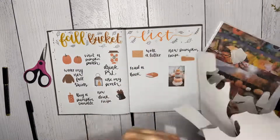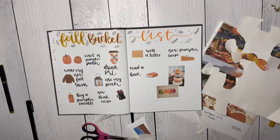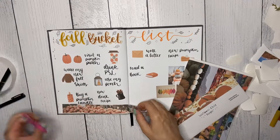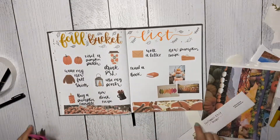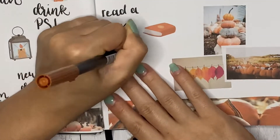I actually had pumpkin spice dessert hummus for breakfast this morning. It's made out of chickpeas so it's pretty healthy — it's just chickpeas blended with pumpkin and some spices. It's actually really good; it tastes like dessert but it's pretty healthy since it's chickpeas.